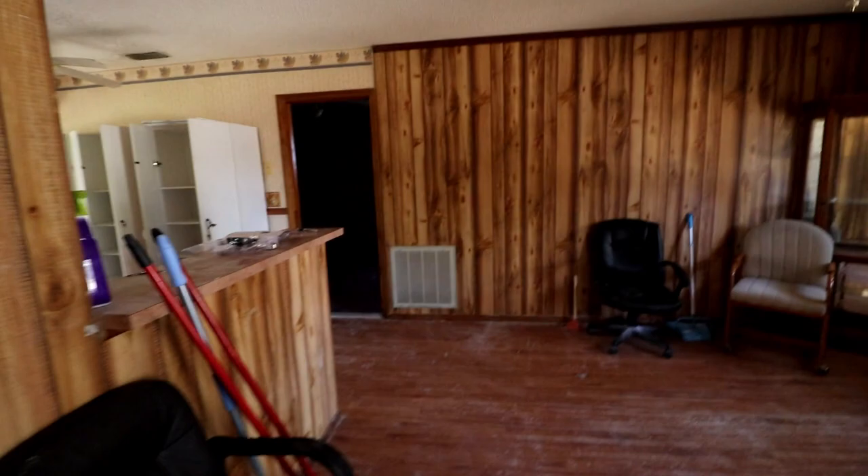The popcorn ceiling I'll leave, however there's some damage from when the roof was leaking. It now has a new roof on it. Depending on how big of an area has to get scraped out to fix that will determine whether it needs to be retextured — and if I'm going to retexture it, I might as well just get rid of the popcorn and do knockdown.